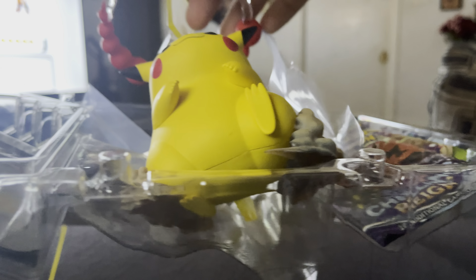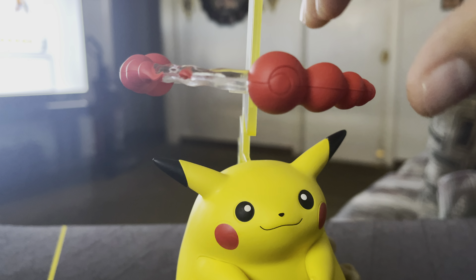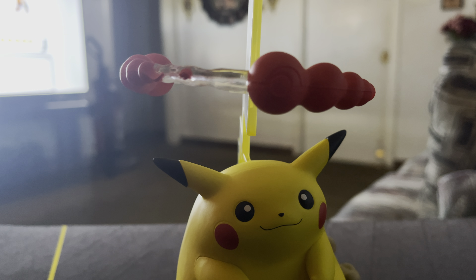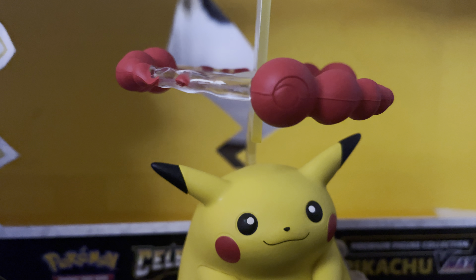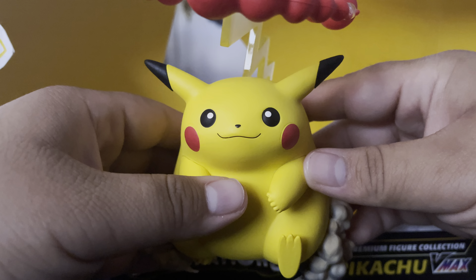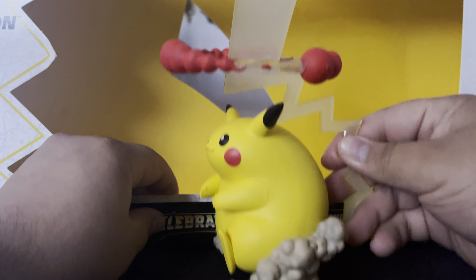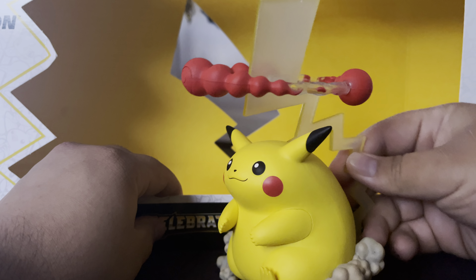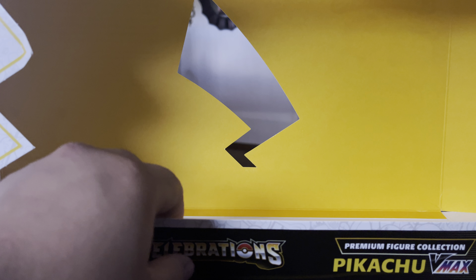Let's get a look at the figure real quick. Keep this box right here — yeah, this boy's got some weight to him. There's a look at the side profile. This is a beautiful figurine — heck yeah, definitely happy to have him.